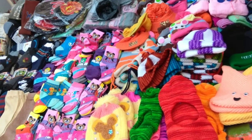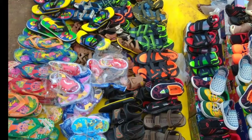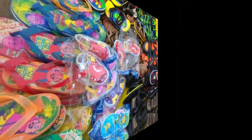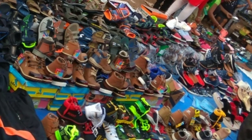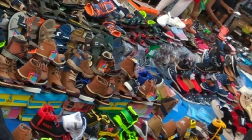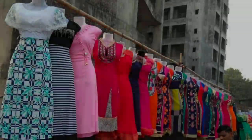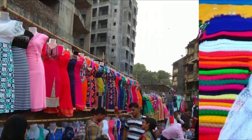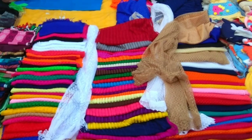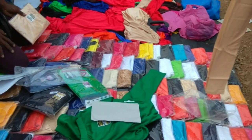You can find a cute variety of socks for children as well. You can see colorful sandals and some shoes. You can also find some trendy leggings with beautiful trendy tops, and different varieties of scarves with matching leggings.